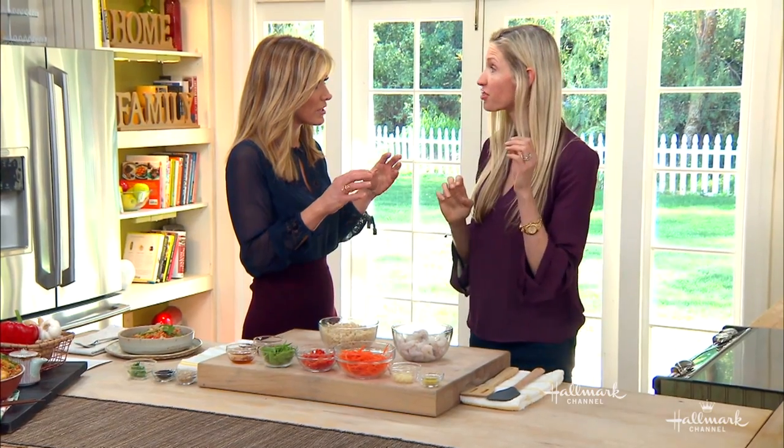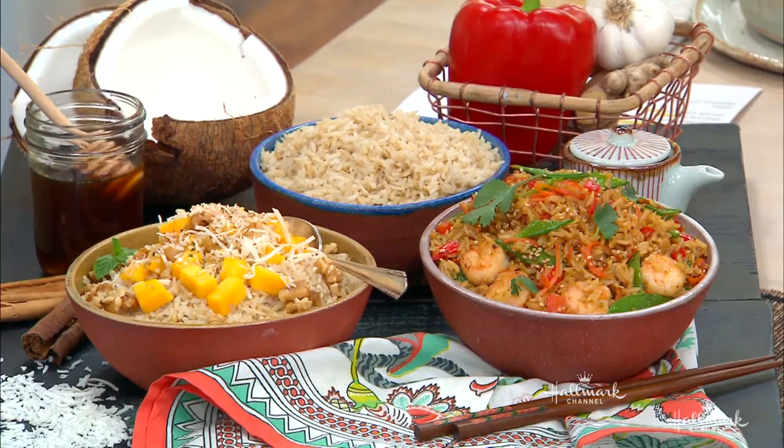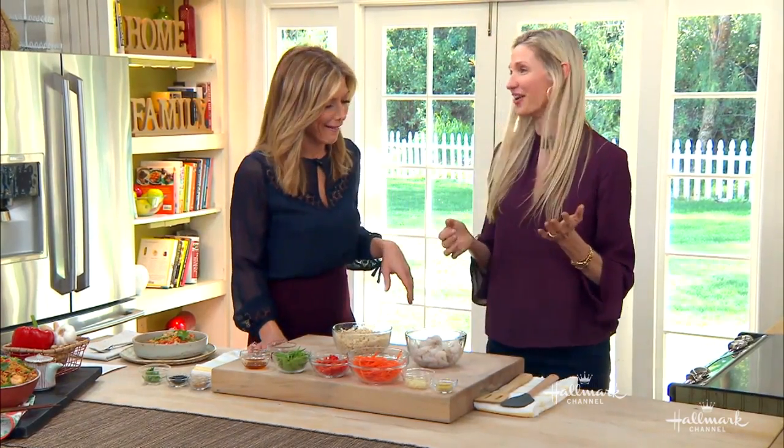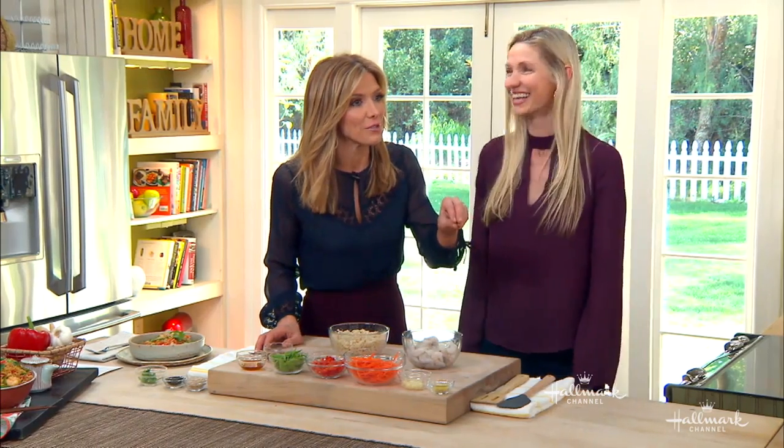Three meals that take about 30 minutes or less. All the ingredients come in a bag — so for this meal today, it would be the coconut rice, you get the shrimp, all the ingredients. And it takes like no time. So if you're a busy working parent or you don't know how to cook — if you know how to read, you can cook. That's what I always say.